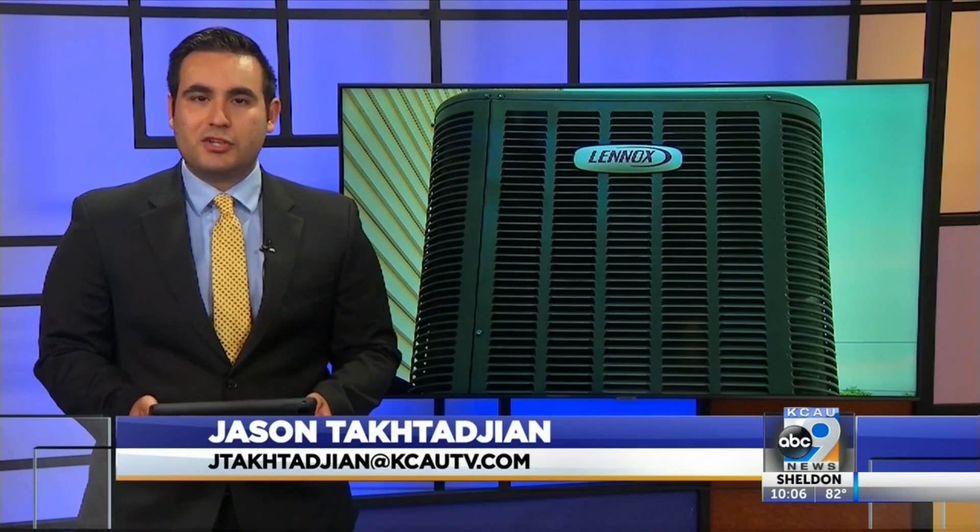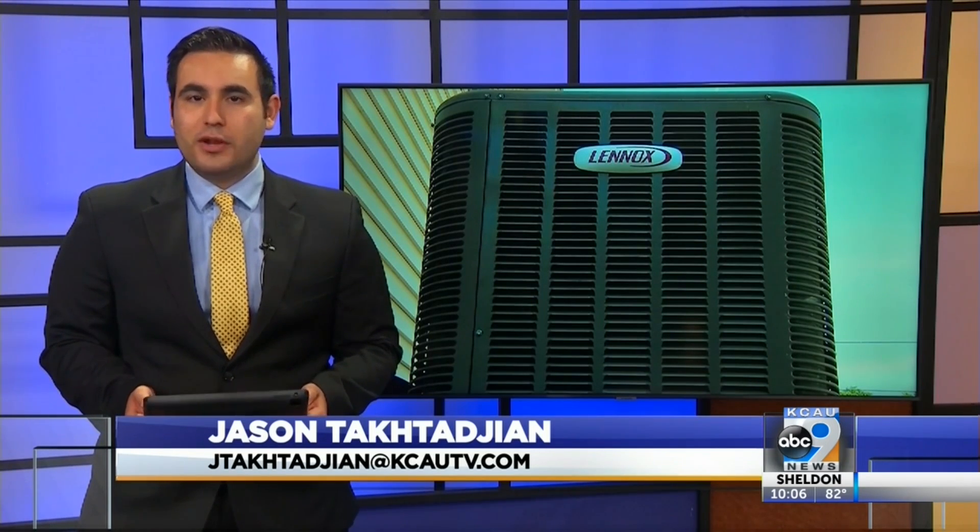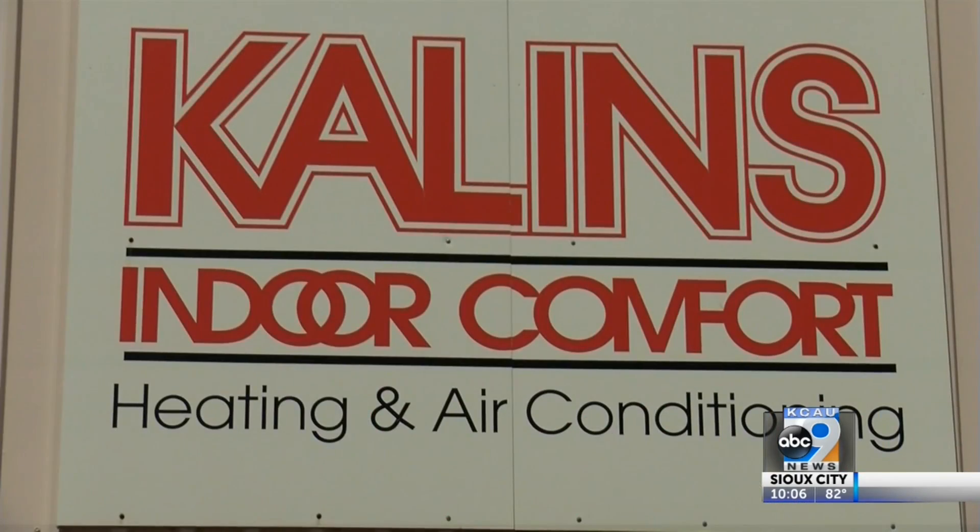Tim and Sophie, if you have an older AC unit, it might use a freon called R-22. That freon is no longer being made in or imported to the United States, and that could be a problem down the road. Steve Kistner is the general manager of Kalen's Indoor Comfort.